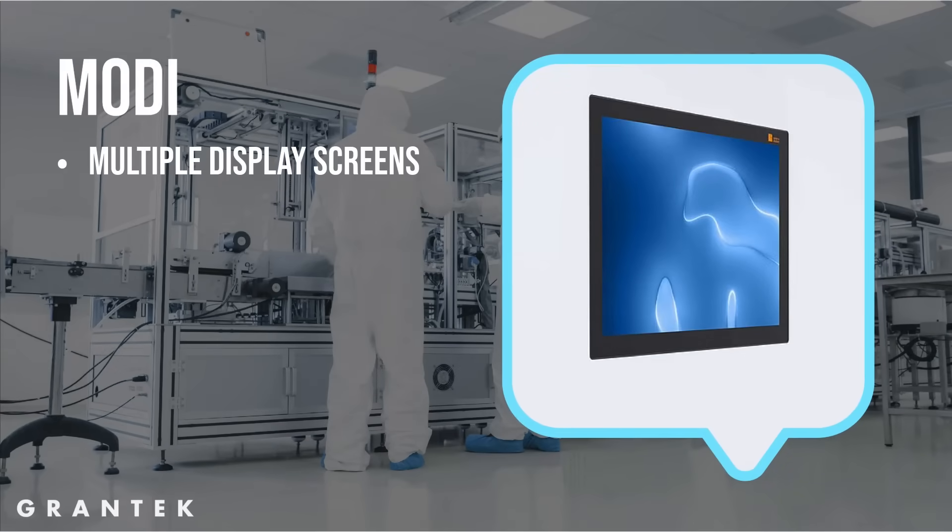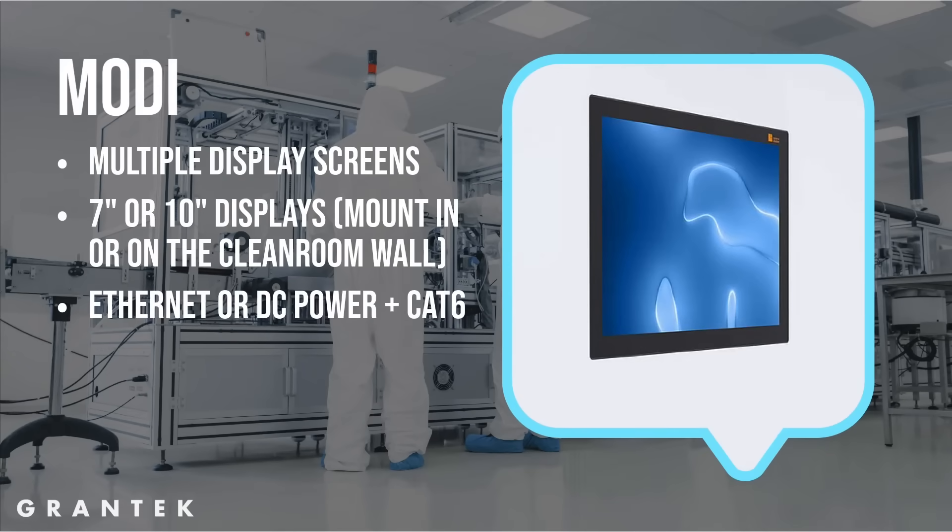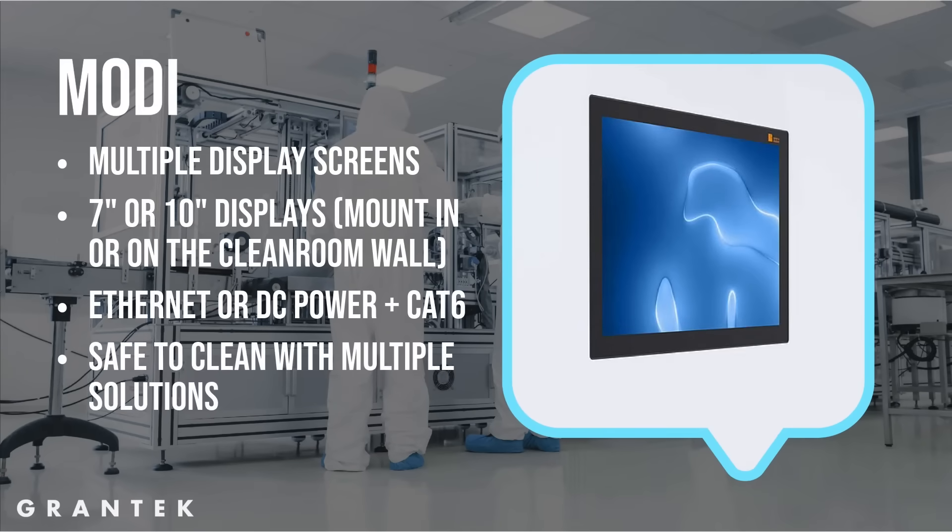The Modi can display multiple different screens to show time, room status, clean or dirty — really anything the customer is looking for. The Modi comes in seven or ten inch display sizes. You can mount it in the clean room wall or in a stainless steel enclosure that mounts on the clean room wall. It can have power over Ethernet or DC power and Cat6, and the Modi can be wiped down with IPA, spore cleanse, sodium hydroxide, and more. Installation only takes about five to ten minutes.